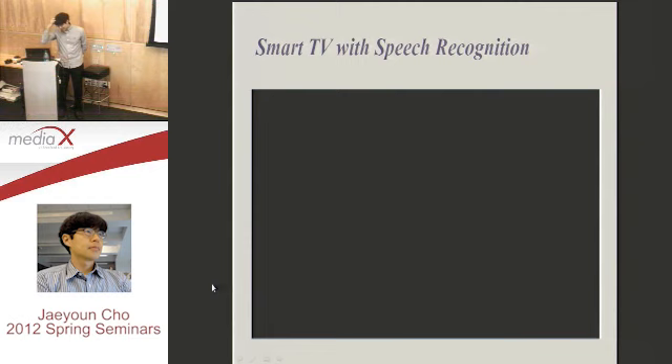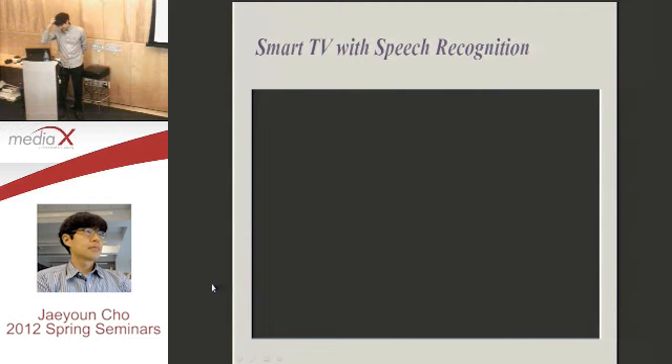This is the Smart TV with voice recognition this year. In this setting we select languages — right now we have English and Korean speech recognition, but maybe next year we are preparing more than 15 languages. We have trigger words — the speech recognition is not always working, so when you speak the trigger words it turns on the speech recognition. It is the same as the Xbox: you need to say 'Xbox' and then do commands. Here, the Smart TV trigger words are 'Hi TV' or 'Smart TV.'